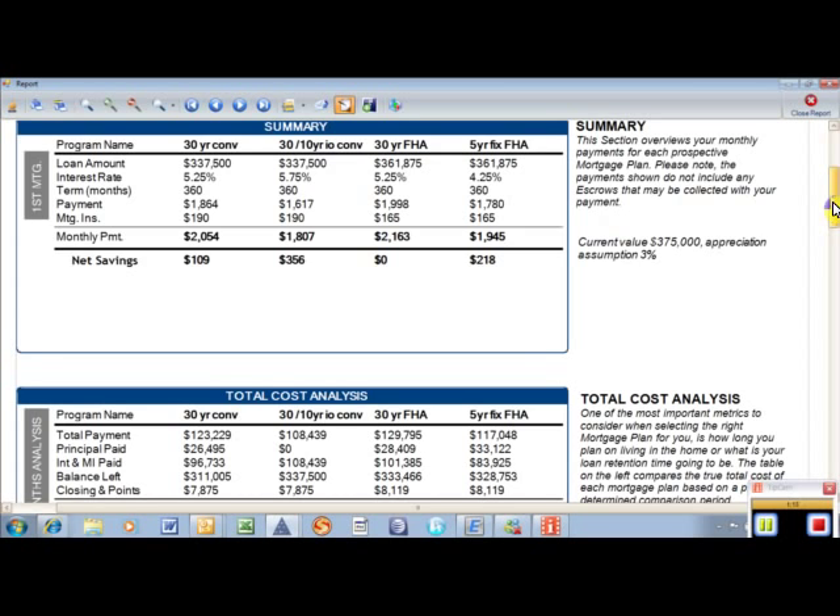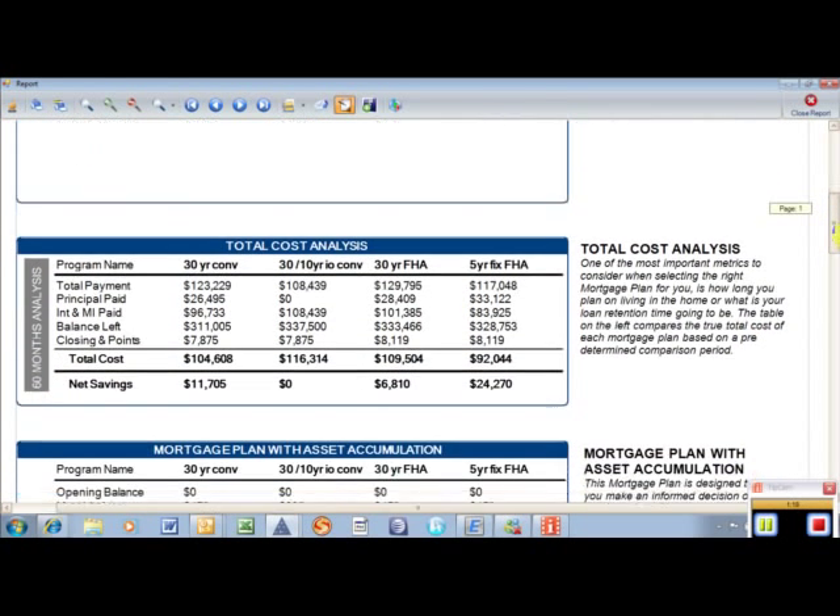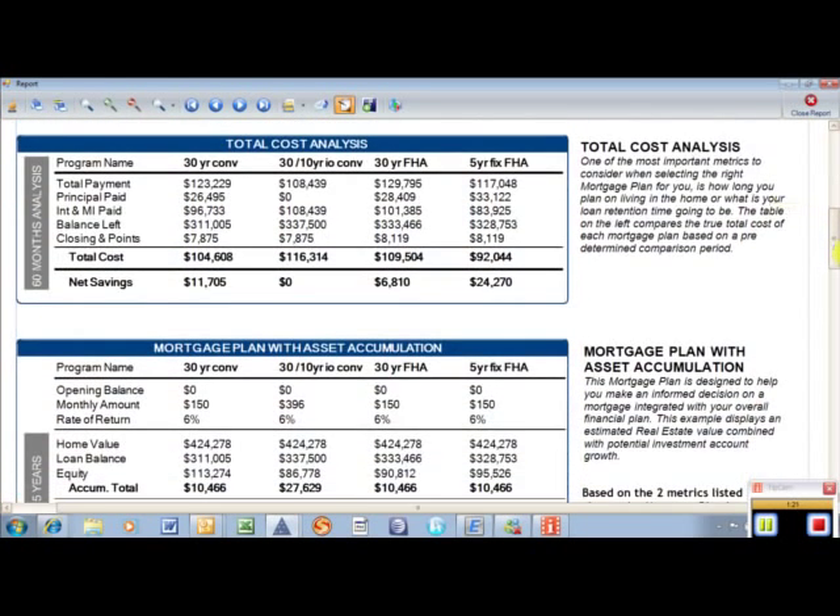We can customize this any way — we could do any combination of FHA, adjustables, interest onlys, and how much down. We can tailor it any way we really want to. This also gives you a five-year snapshot of what the loan balance will look like, how much principal you've paid, and closing costs and points for each loan.